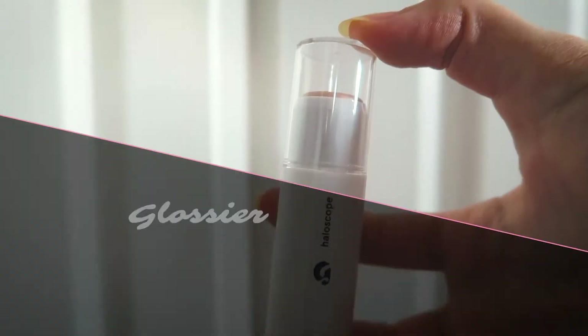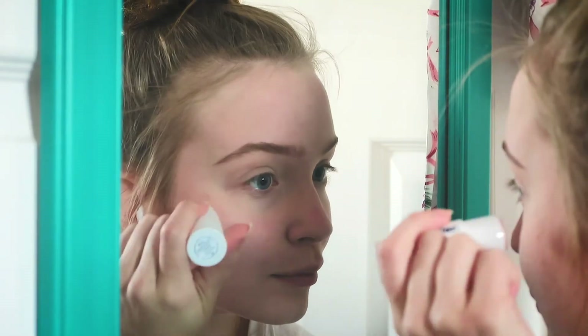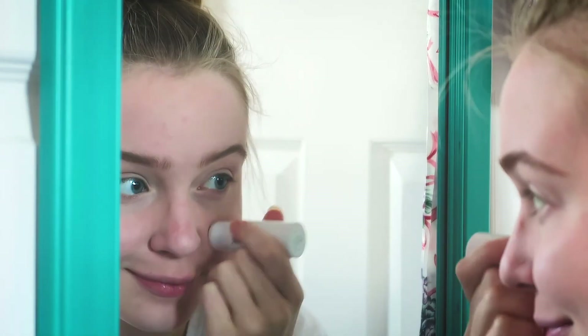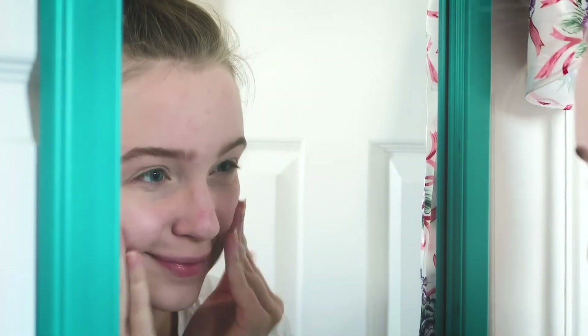Halo Scope — I was very excited to try this out because I love a good highlight, and this stuff is definitely perfect. The way that it goes on is so simple, so easy, and because it's a little more on the sticky side, it stays. Extra pretty shine, that looks very natural, and you can see that dewy look.